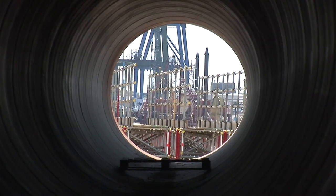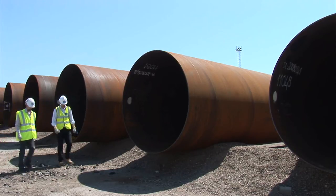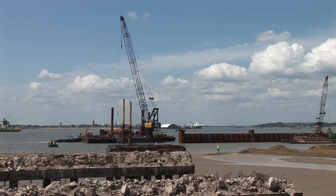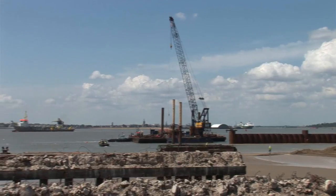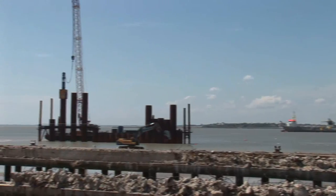We have two barges that put the tubular piles in. These piles are 2.56 metres in diameter and 38 metres long. They weigh just over 45 tonnes — they are seriously big. The crane barge picks them up and puts them vertically into the guides that hold them in position temporarily.